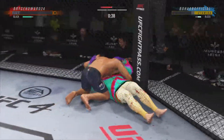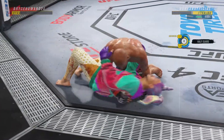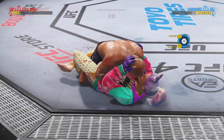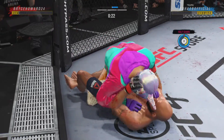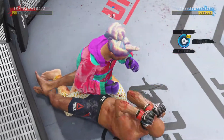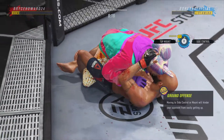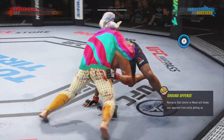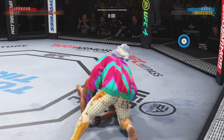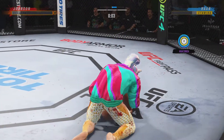Goes in and secures the takedown. He's trying to control posture here — now trying to hip escape, just trying to move out of this position off the bottom. Twenty seconds left. You see all the grappling repetitions here — just beautiful movement, seamless transitions on the ground.